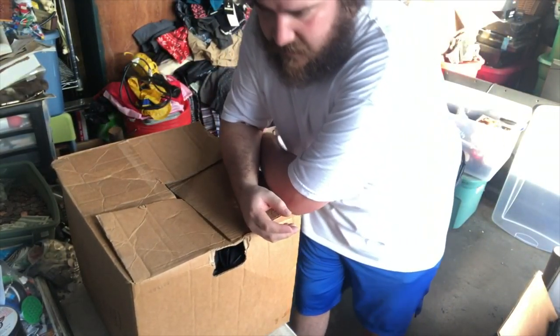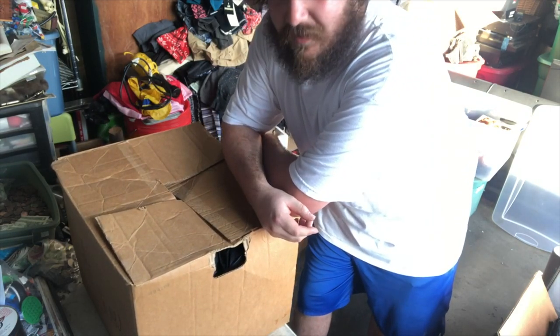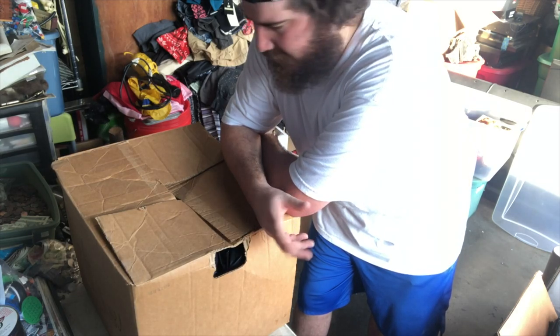Alright, so I just did a couple boxes. There was one that was marked with glasses, like glassware and stuff, and just about every single thing in there was broken, so I did that real quick - you could just hear it when you moved it. And then I just did a box of pictures, but now we're moving on.